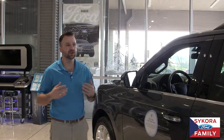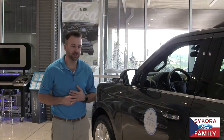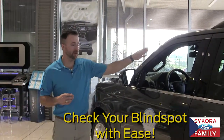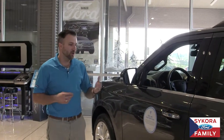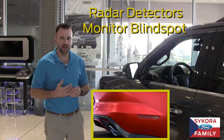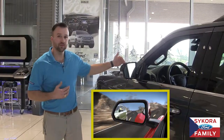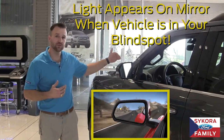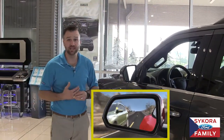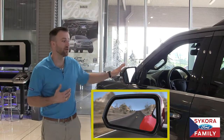Long gone are the days where you have to check your blind spot in the mirror, turn around, or ask your passenger, 'Hey, can I move over?' Ford uses radar detectors in the back bumpers of these vehicles to monitor your blind spot and illuminate a little icon on the mirror every time someone's there. So if you see an illuminated icon on your rearview mirror, you know someone's in your blind spot and you know not to make that move until that light is no longer on.